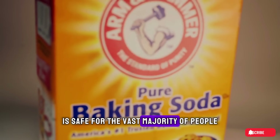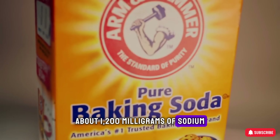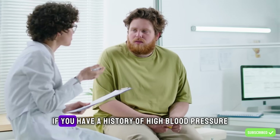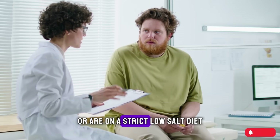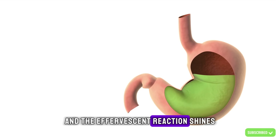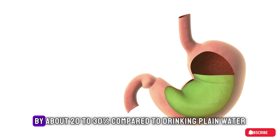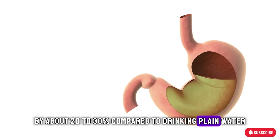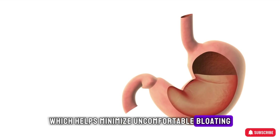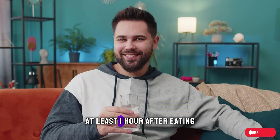I must caution you about safety. Sodium bicarbonate is safe for the vast majority of people, but 3 grams of the powder contain about 1,200 milligrams of sodium — equivalent to 50% of the recommended daily intake. If you have a history of high blood pressure or are on a strict low-salt diet, please consult your doctor. Regarding digestion, some beginners may feel mild bloating. Digestive studies show that using an effervescent form helps speed up gastric emptying by about 20 to 30% compared to drinking plain water, which helps minimize uncomfortable bloating. To be safest, start with a small dose to allow your body to adapt and drink it on an empty stomach, at least one hour after eating.